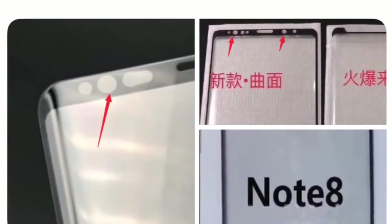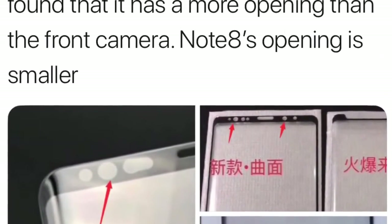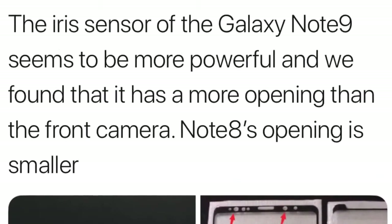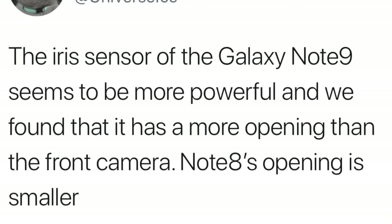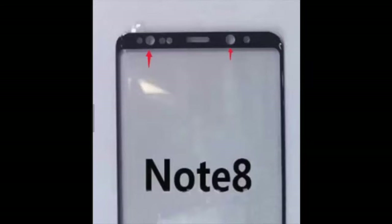Ice Universe further pointed out that the IR sensor opening on the Note 9 is actually bigger than that of the Note 8, and from that he thinks the IR scanner might be more powerful than the one on the Note 8 — and that also means it's going to be more powerful than the one on the Galaxy S9 and S9+. If you look at the Note 8 sensor, the IR scanner and front camera opening are the same size, but on the Note 9 the opening for the IR scanner is a little bit bigger than the opening of the front camera.